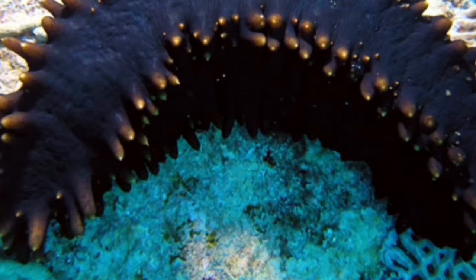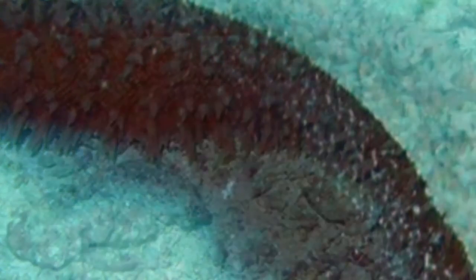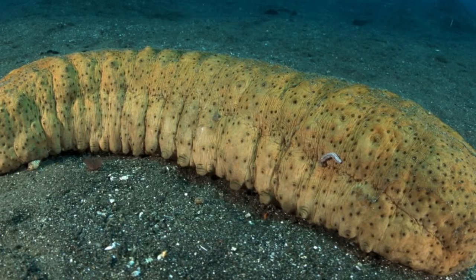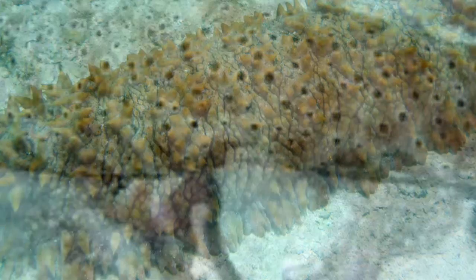There's a kind of fish that likes to swim into a sea cucumber's butt and eats all its organs, which kills it. Some sea cucumbers have teeth on their butt that help defend against those kinds of fish when they try to swim in. It's very dangerous for the sea cucumber.